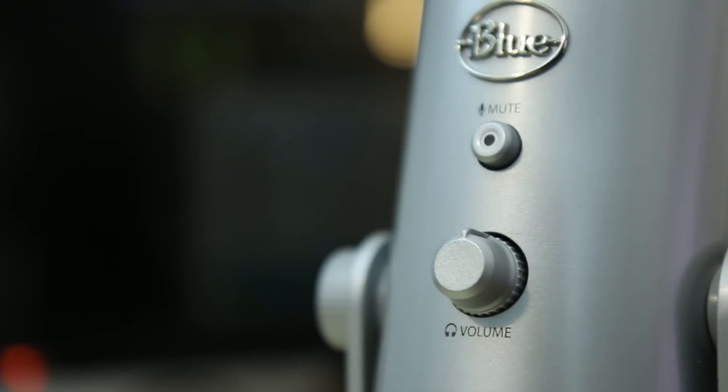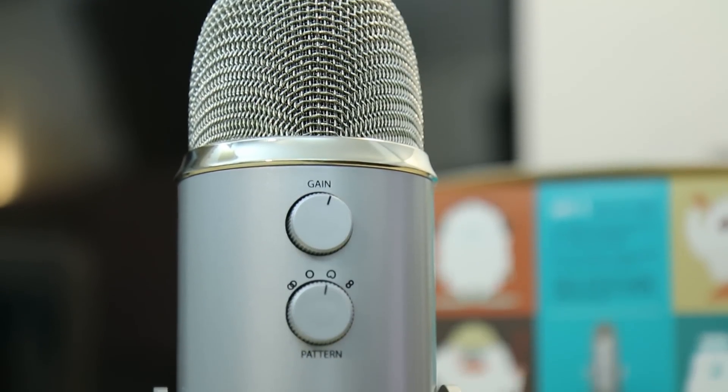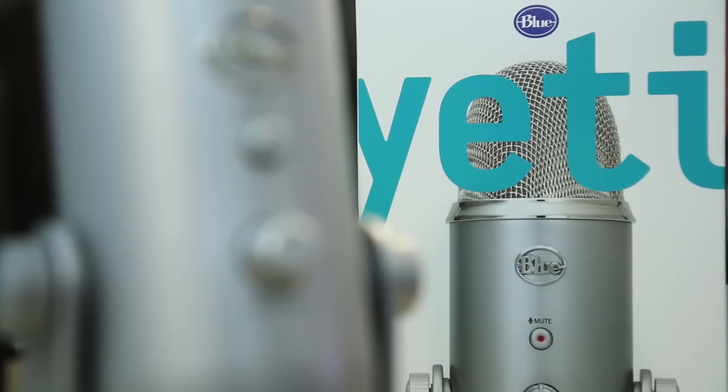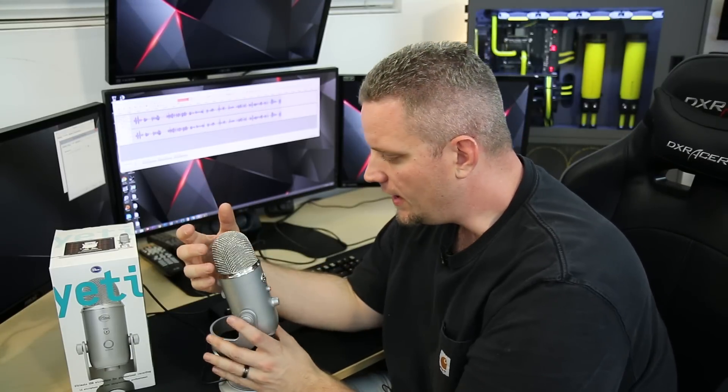Anyway, there you go guys — JaysTwoCents taking a look at the Blue Yeti from Massdrop. As always, check out the forums — they are up and running and it's turning out to be a pretty big community. We've already got nearly 2,000 people signed up in just a few days and it's actually pretty active. Those forums are a good place for us to grow a community and help each other out in PC tech and all of that goodness. So I'm going to go ahead and get on out of here — see you in the next one.